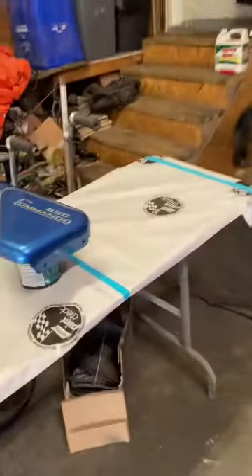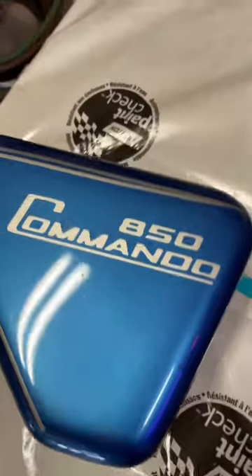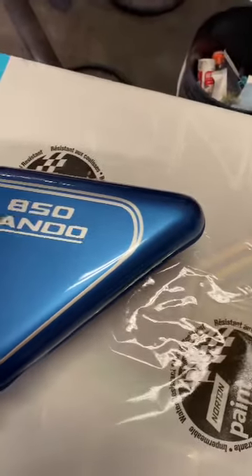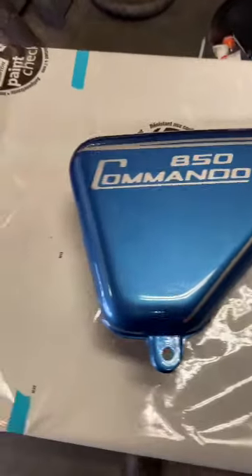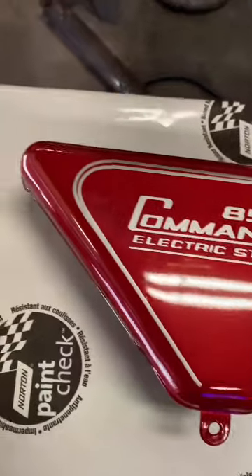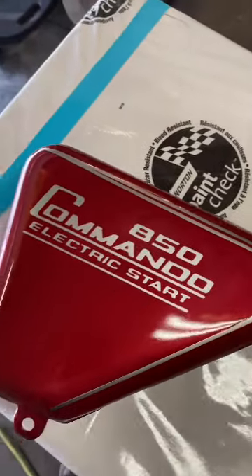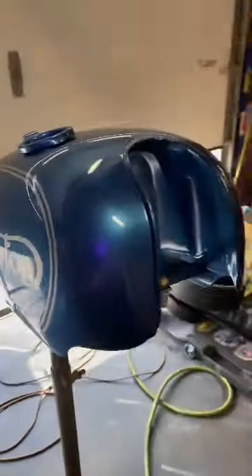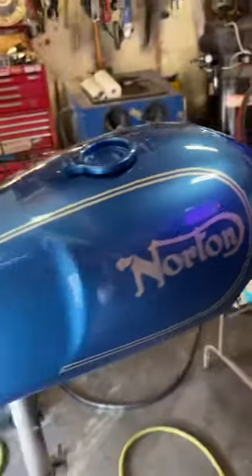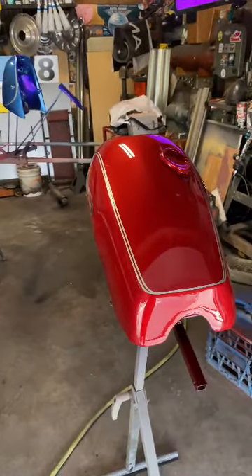I think the boys should be pretty happy with their bikes when they get them back — they're fairly clean. That red is beautiful. That's what you get out of the dog house today.